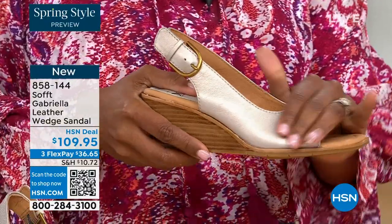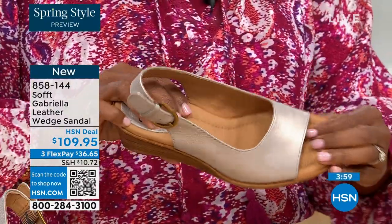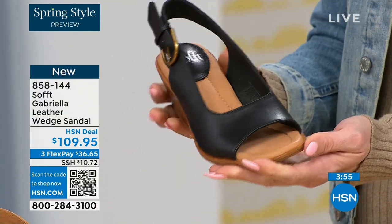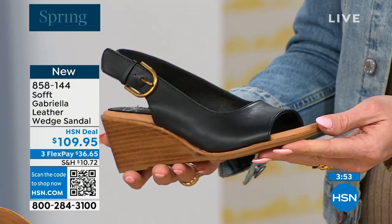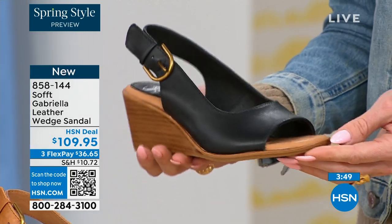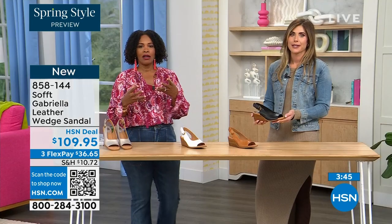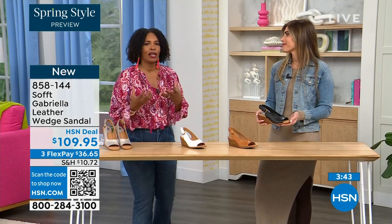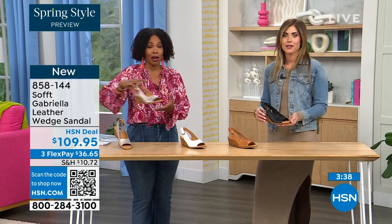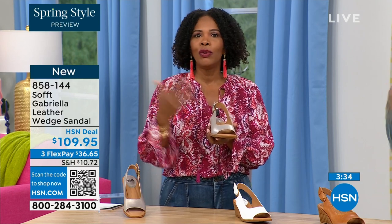They're leather, they're comfortable, the footbed — these are the materials you look for. You're paying a little more but you're getting a lot more. That's the idea from a company that's been making footwear for nearly a hundred years. When you want the best you go to the companies and brands that have been around and know how to do what they do.